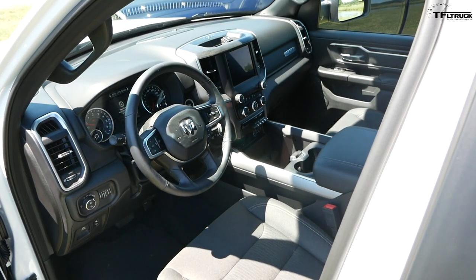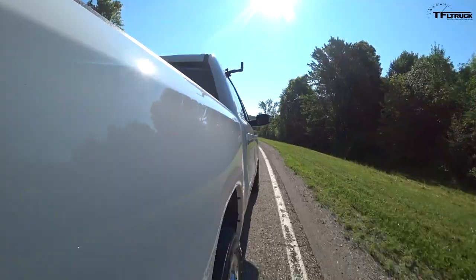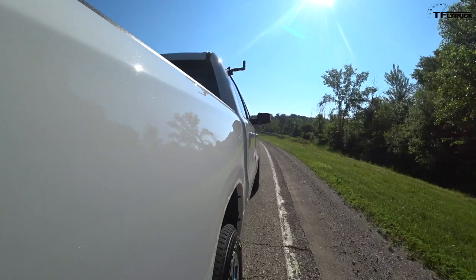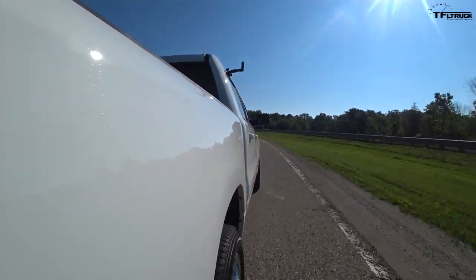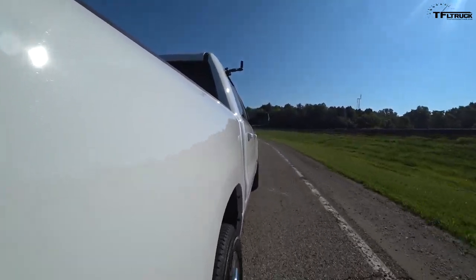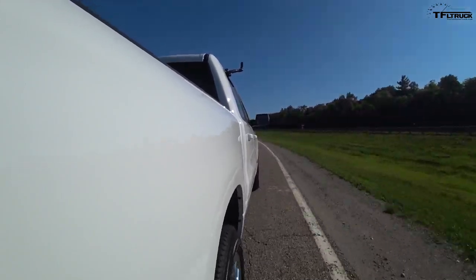Stepping inside the new Ram, it feels like we've really stepped into the 21st century. However, there are a couple of disappointments. On the powertrain side, you still have the 5.7-liter and a new eTorque system coming — a 48-volt mild hybrid system for the 3.6 and the V8 — but it's just not that different. It still has the 8-speed automatic transmission, while GM and Ford are both starting to move toward 10-speeds.